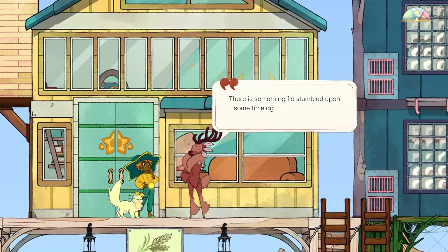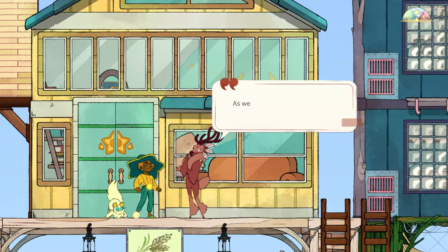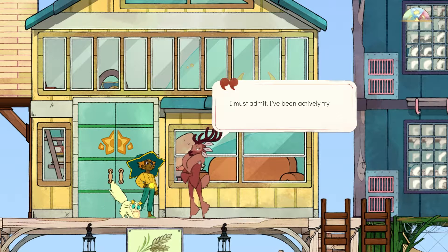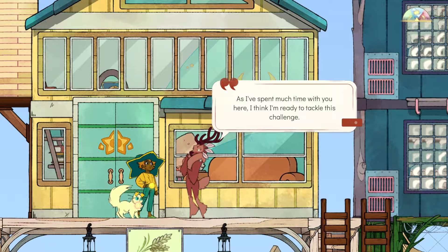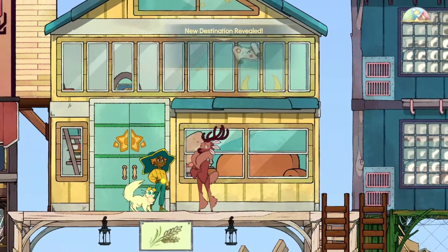Gwen speaks: 'Stella, there's something I stumbled upon some time ago — brace yourself. Remember my parents' manor at the lake? As weird as this sounds, it's not too far from here. I've been actively trying to avoid it, but I've spent much time with you here and I think I'm ready to tackle this challenge. I'll probably only find regret since Aura is there, but it's worth a shot. I've added the location to your map — I'll be ready whenever you are.'